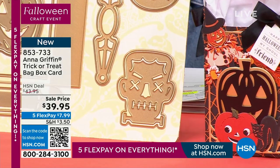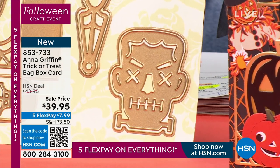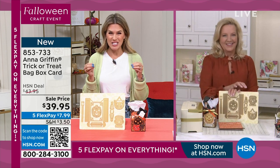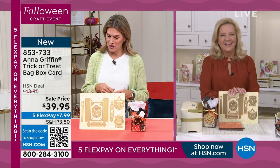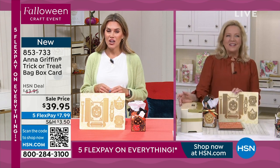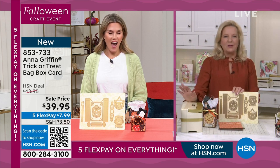Anna Griffin is, of course, an esteemed stationery designer. She let the cat out of the bag literally earlier and told us she has been in this business — did you say 30 years? Yeah, we started in 1994, so yes, in January it'll be 30 years.